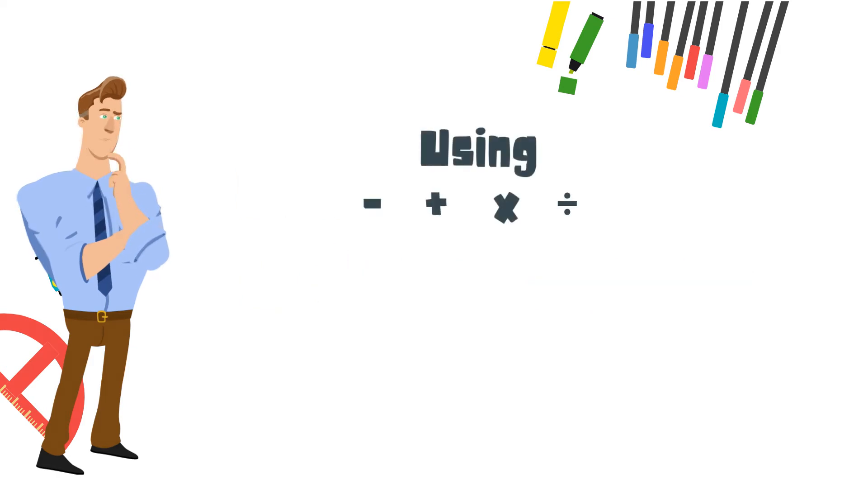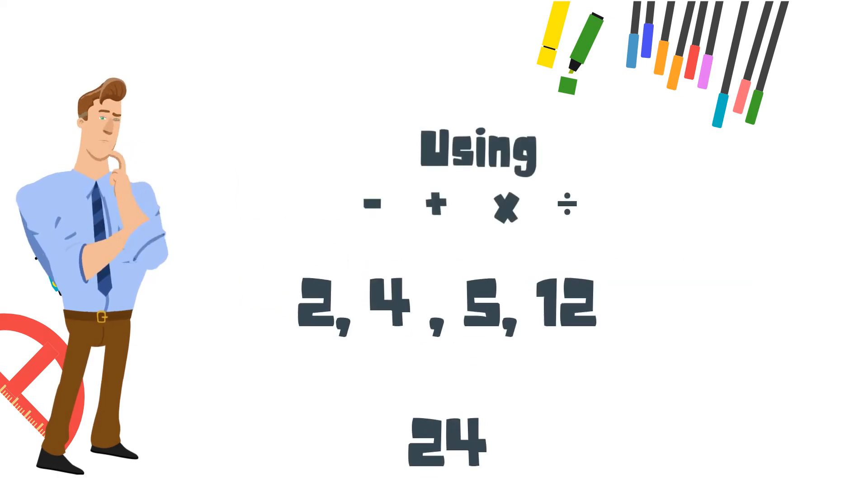Now let's do our math riddle or puzzle. Using the numbers 2, 4, 5, and 12, and either subtraction, addition, multiplication, or division, they need to total 24. You may want to stop the video to solve that.